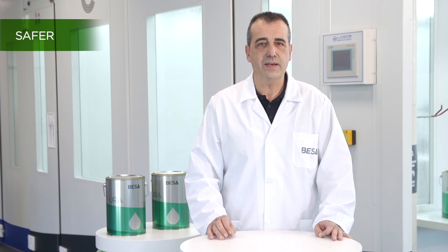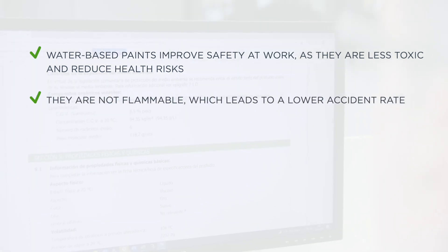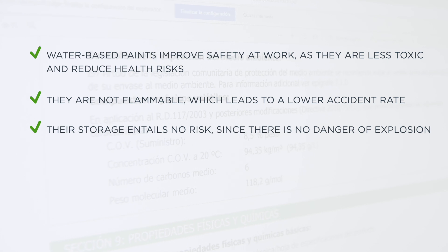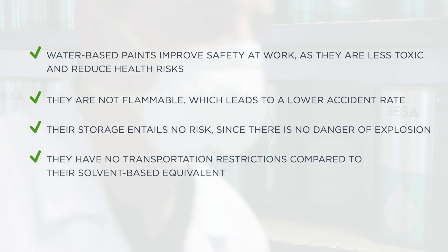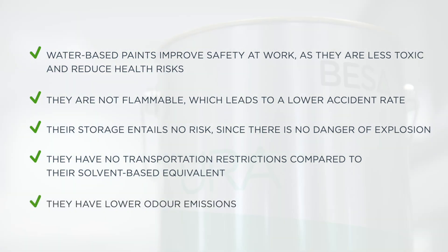Water-based paints improve safety at work as they are less toxic and reduce health risks. They are not flammable, which leads to lower accident rates. Their storage entails no risk since there is no danger of explosion. They have no transportation restrictions compared to their solvent-based equivalents, and they have lower odour emissions.